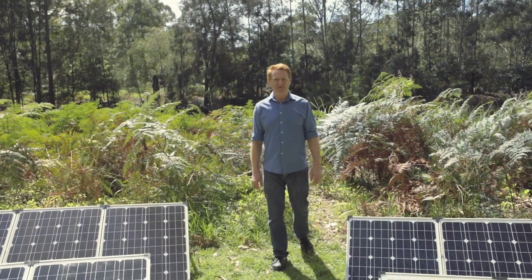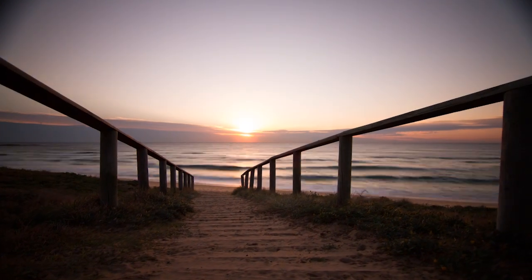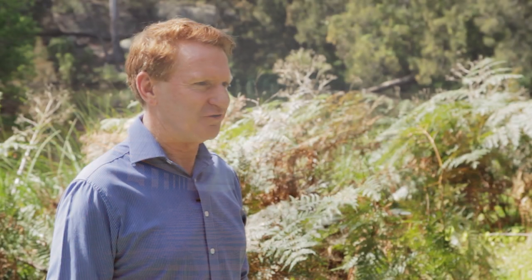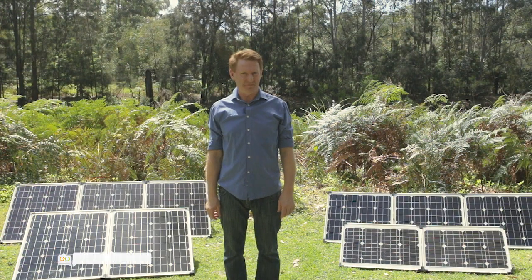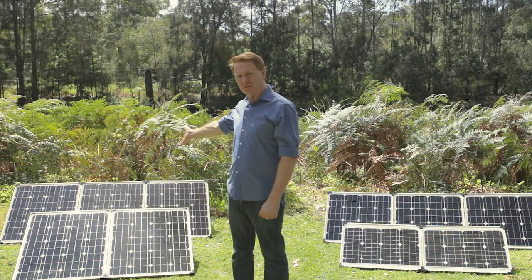One of the great things about living in Australia is that we have no shortage of sunshine. With GMP folding solar panels, you can enjoy your home comforts as you discover all that this great land has to offer. We have a range that will suit just about everyone's requirements, from 80 watt right up to our largest 240 watt model.